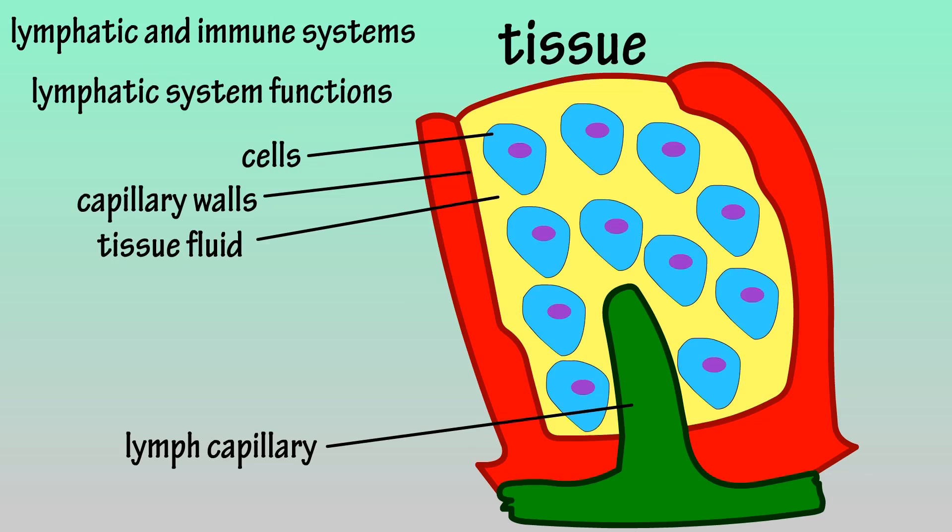The lymphatic system has three main functions, beginning with the removal of some of the fluid that surrounds cells and tissues and organs. When nutrient-rich blood enters capillaries and tissues and organs, blood plasma fluid passes through capillary walls to drop nutrients off. In order to maintain fluid balance, as fluid enters the tissue, fluid is removed from the tissue into a lymph capillary, and this fluid is now called lymph. This lymph fluid travels through lymph vessels and eventually re-enters blood.